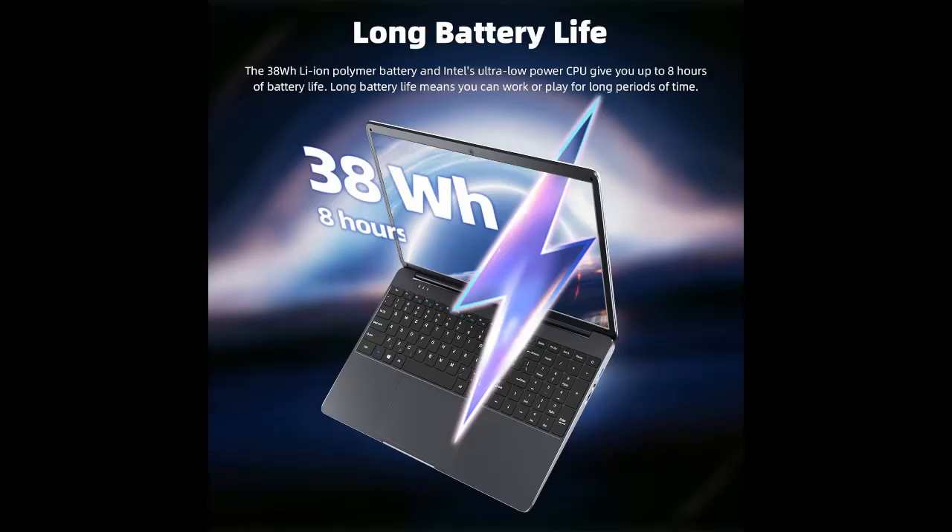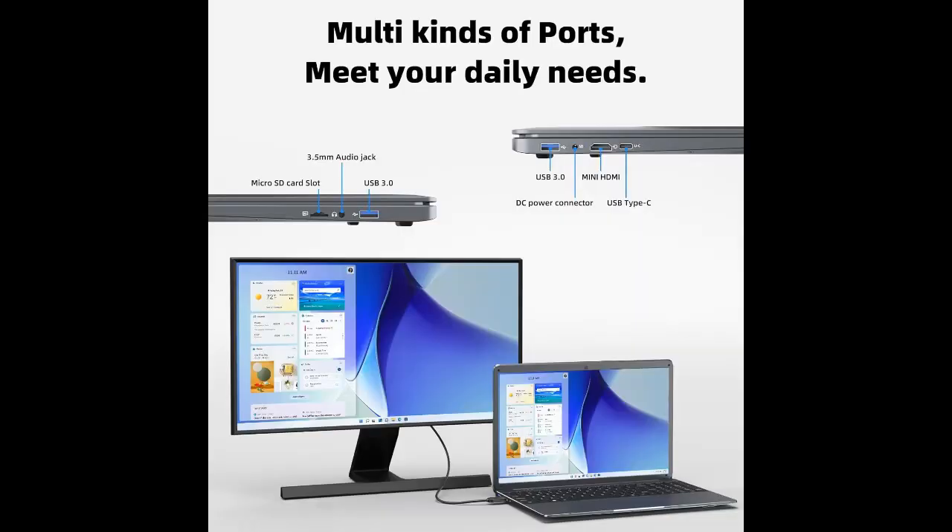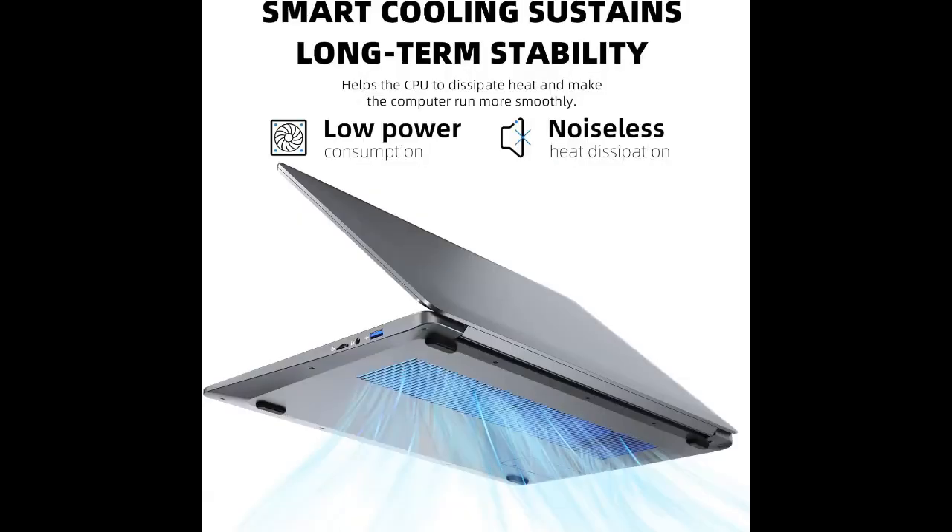Long battery life: the full HD laptop is matched with a thin shell, 2 cm slim body, 1.69 kg lightweight, and easy to carry. Equipped with an advanced 38,000 mWh rechargeable battery, providing up to 8 hours of battery life, convenient for traveling.